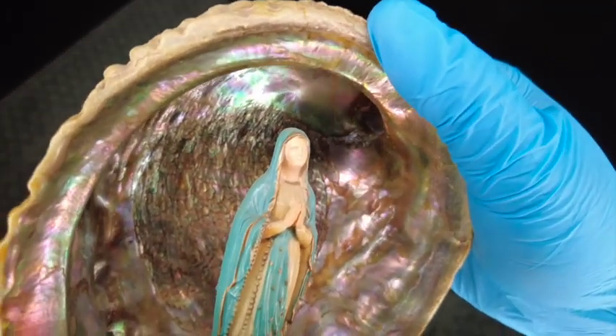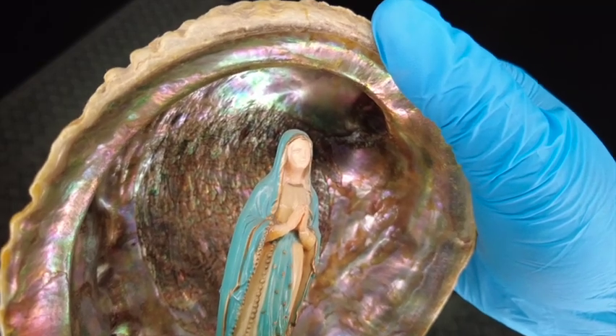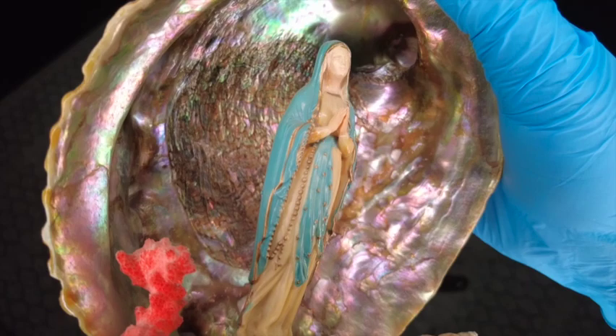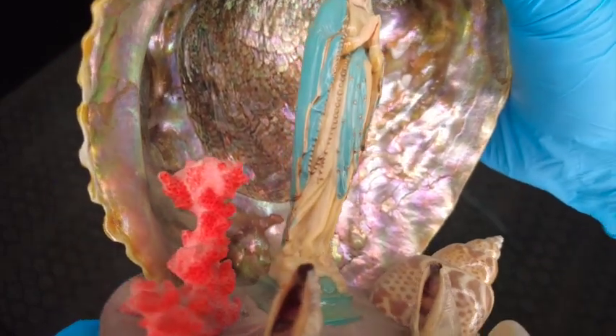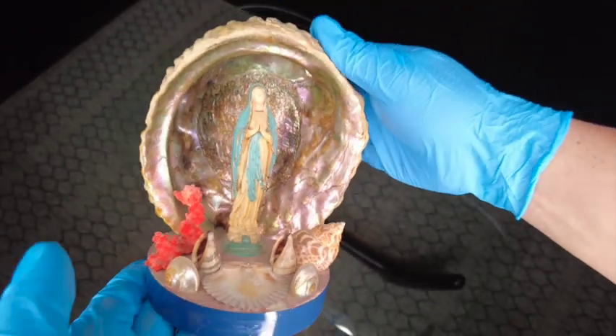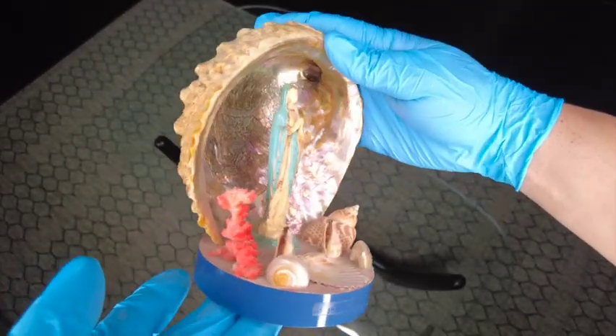Or even as a standalone decorative item. If you're interested in vintage religious artifacts like I am, then I highly recommend checking out estate sales, antique stores, or even our store. You never know what treasures you might find.